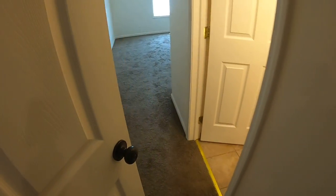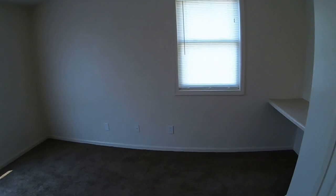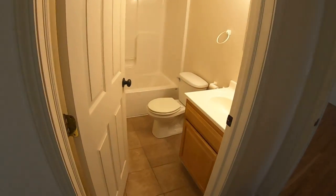The second bedroom also has carpet, a walk-in closet, and a bathroom.